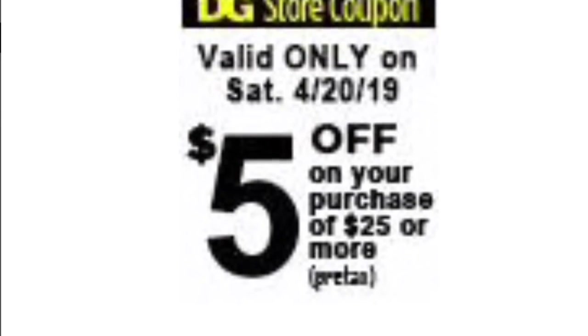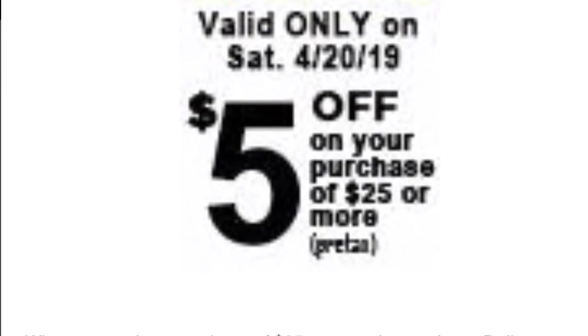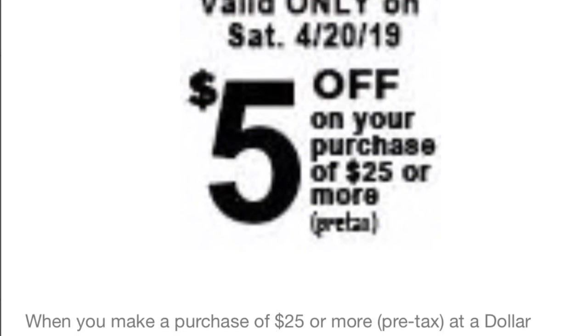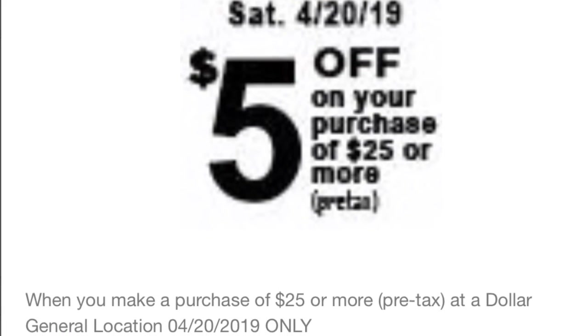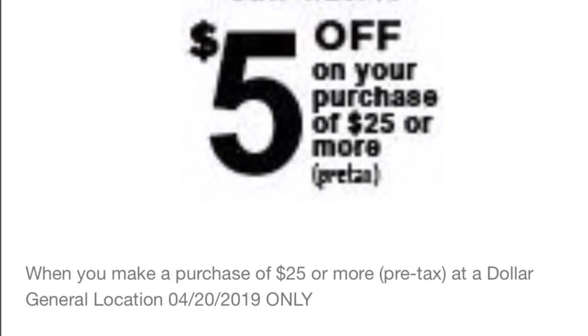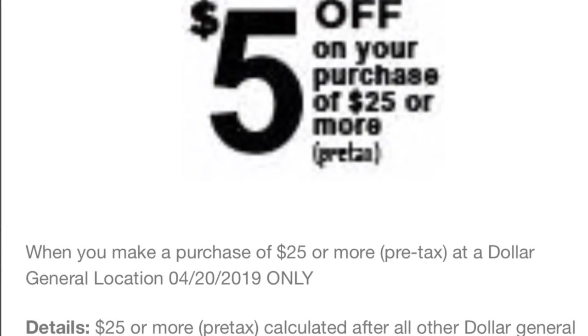Hey friends, welcome back to my channel. In this video I'm going to share with you guys how to get this regular $5 off $25 Dollar General digital coupon. I've seen this from a YouTuber I follow — her name is Couponing with Alma — if you want to check her channel out. That's where I got this information from.